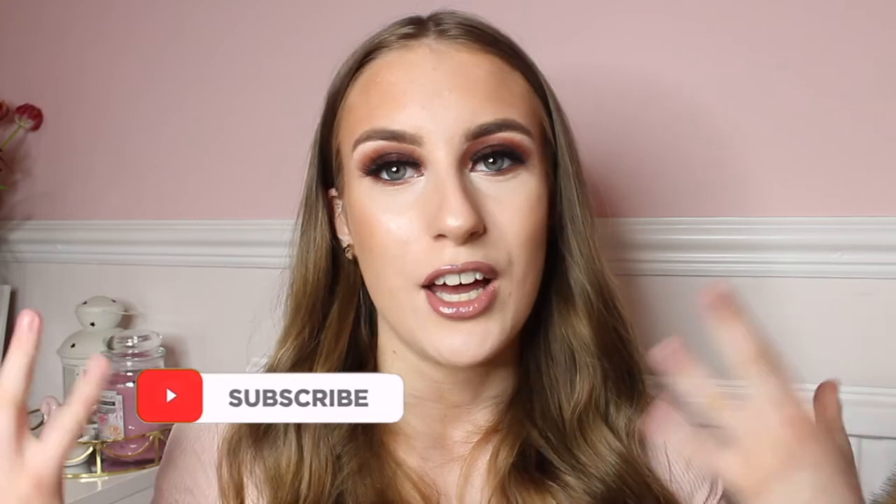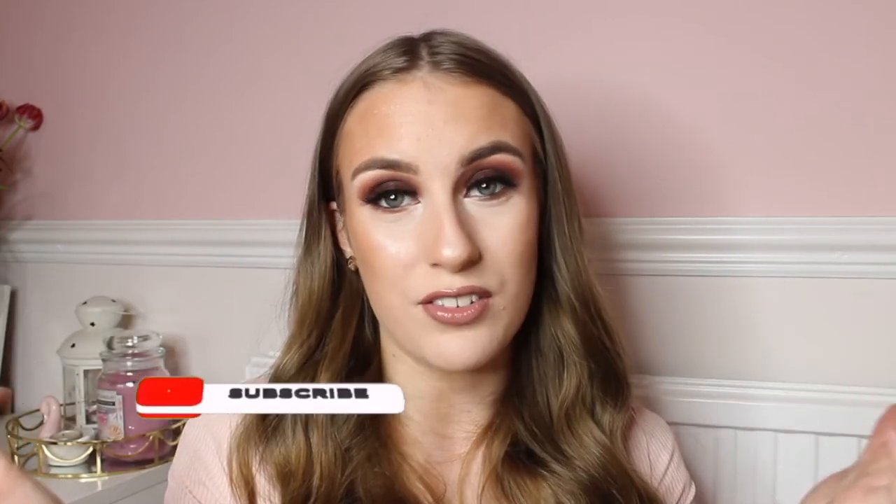Hey everybody, welcome back to my channel! As you guys have seen by the title of today's video, I'll be showing you all my top 10 summer outfits for 2021, because I really want to dress up this summer and make the most of it. Hopefully while we're completely out of lockdown — maybe go away somewhere in the UK or even on holiday — I want to dress up, have a good time, and look good.